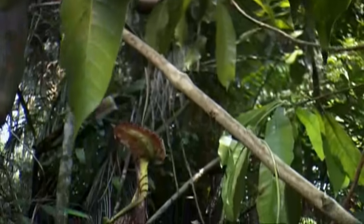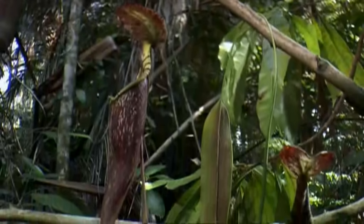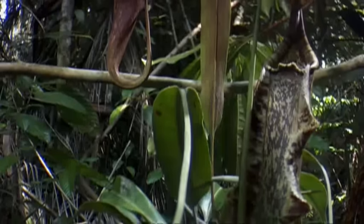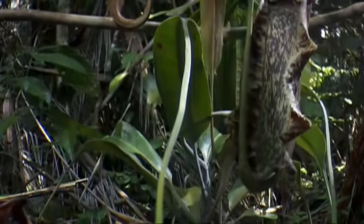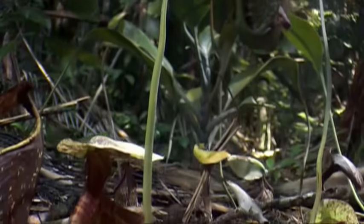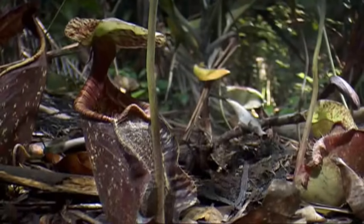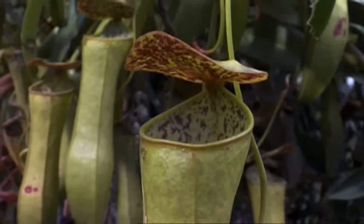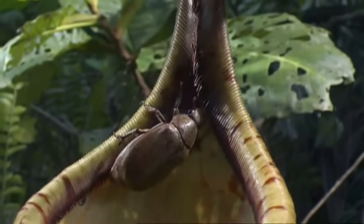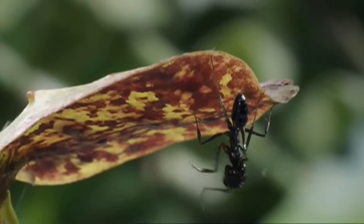The secret of success in the competitive jungle is specializing, and this has led to the evolution of some very intimate relationships between plants and animals. These are pitcher plants, also from Borneo. Adapted to living in very low-nutrient soils, the pitcher plant gets most of its nourishment from insects lured to nectar glands on the underside of the lids.